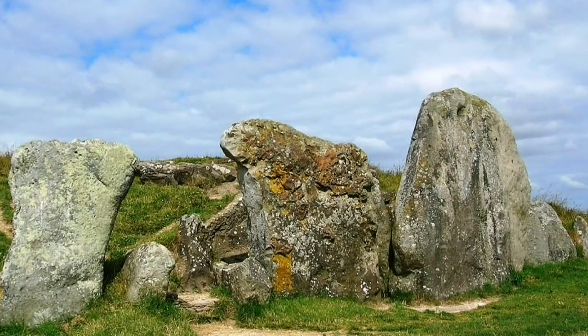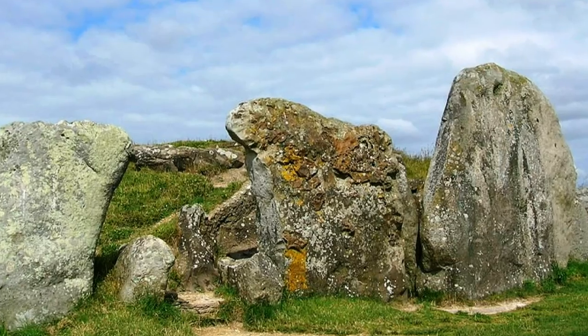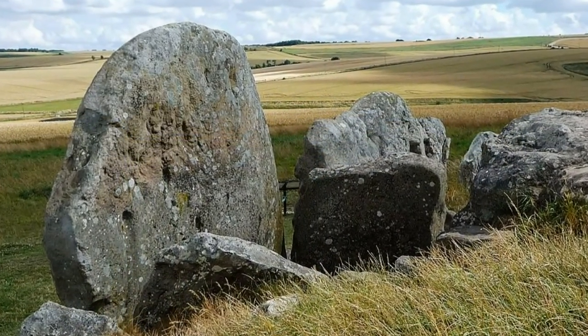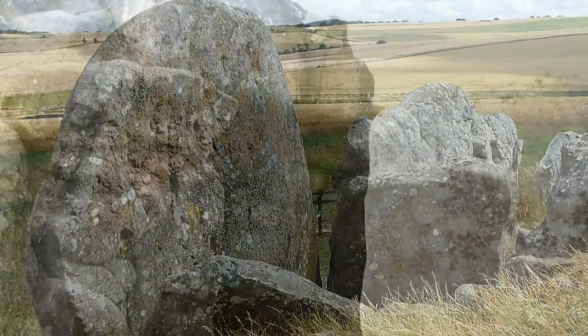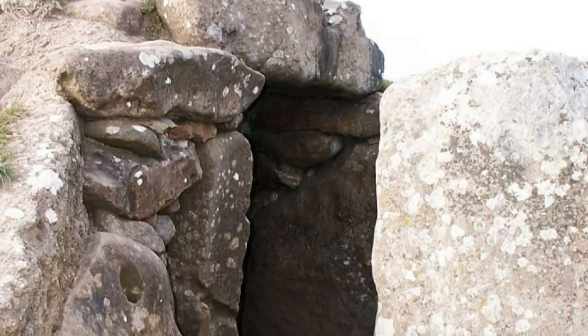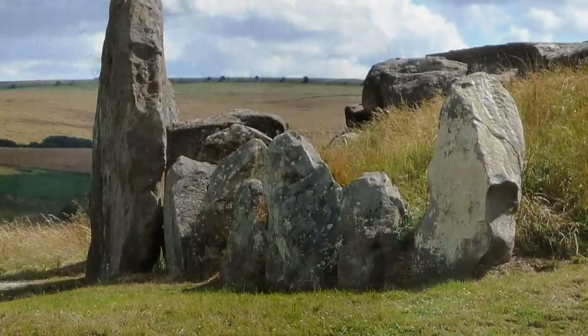West Kennet Longbarrow is a very special site and one of my favourite Neolithic monuments. It beautifully illustrates the complexity of the people who constructed it, the changing associations and nature of monuments over time, and is an excellent archaeological case study — stimulating a question for every answer it yields.